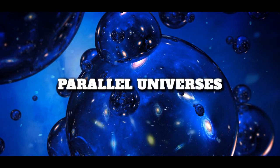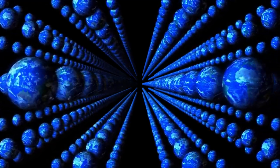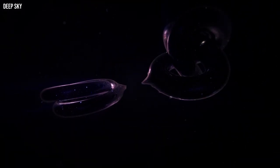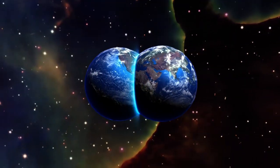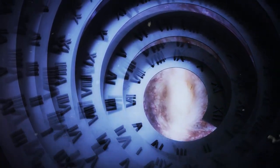Number 1: Parallel Universes. Parallel universes are hypothetical universes that exist alongside our own. If parallel universes exist, they could be home to other forms of life and could even have a profound impact on our universe. However, the existence of parallel universes remains a matter of speculation, and there is no scientific evidence to support their existence.